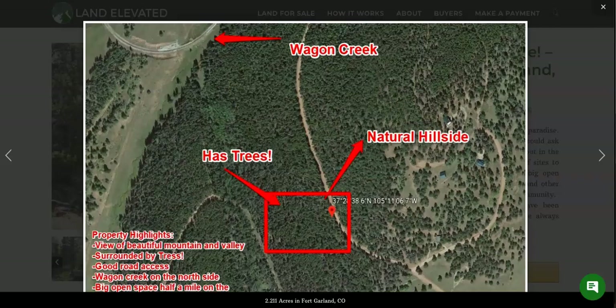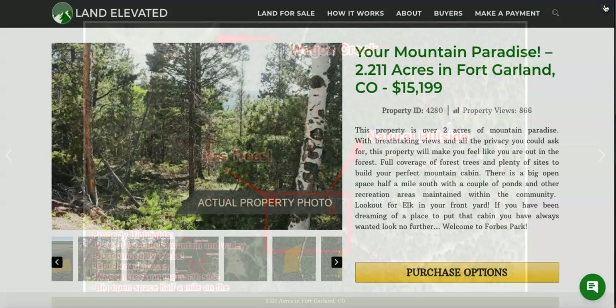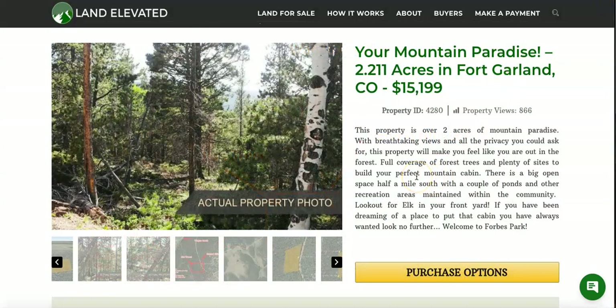If all of this looks interesting and this is a property you would be interested in learning more about, you can always go to our website, which is landelevated.com. The property ID number is 4280. Or if you'd like to chat on the phone, I'd be happy to answer any specific questions you might have. The number is 1-877-240-6921. Or you can always email me at sales@landelevated.com. Thanks for watching.